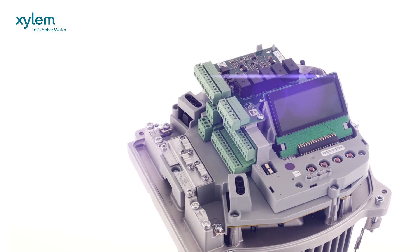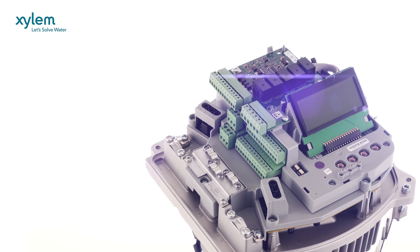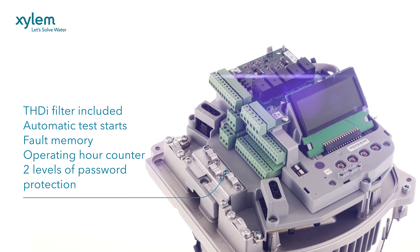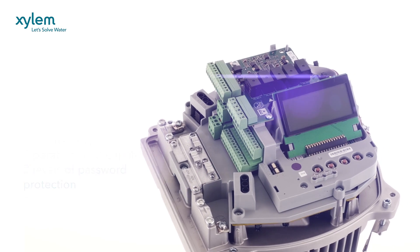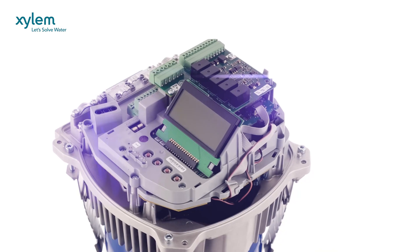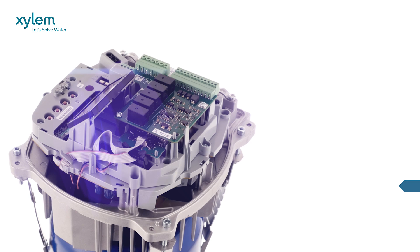Each Hydrovar contains an individual microprocessor which operates independently if a failure occurs. Hydrovar has a THDI filter included, can handle automatic test starts and auto-cyclic change of lead and lag pump units, has a memory for any inverter fault signals, maintains an operating hours run counter, and features two levels of password protection for total security.